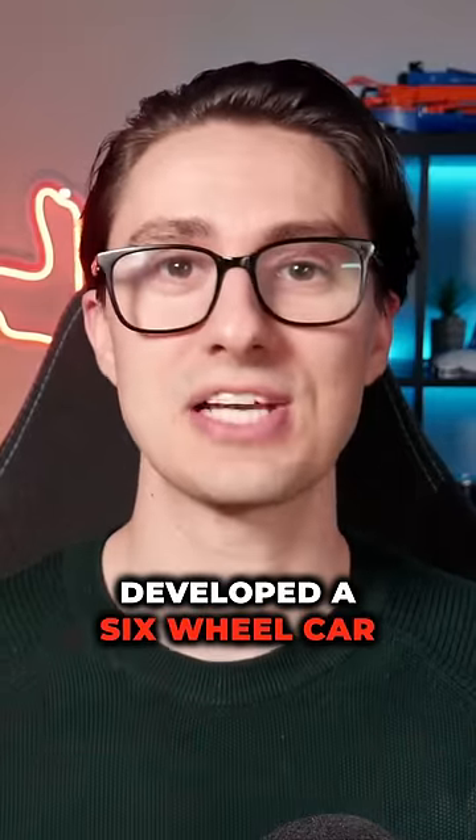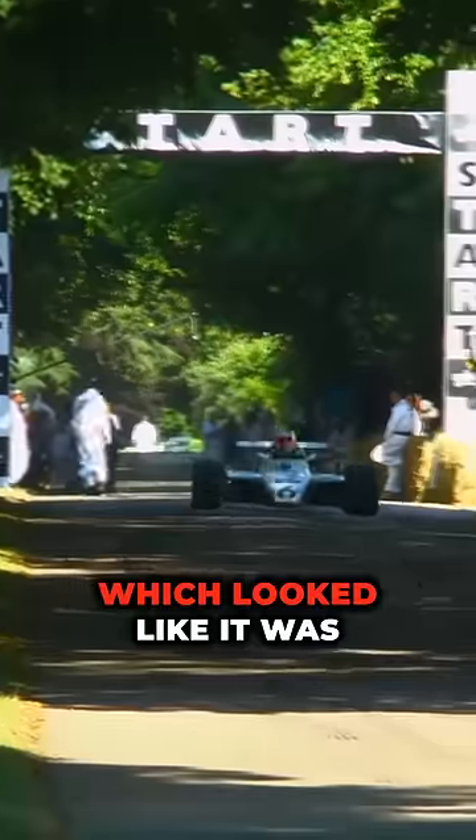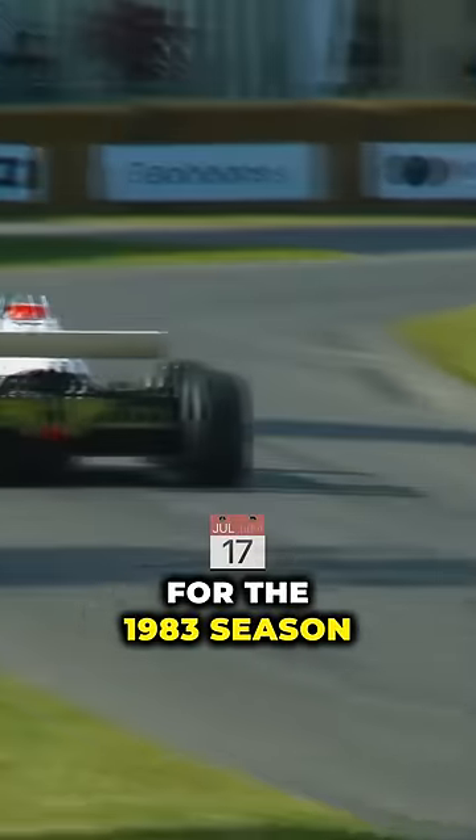However, Williams developed a six wheel car for better grip and aerodynamics in 1982, which looked like it was going to be a huge step forward and actually be an incredibly competitive car. But the governing body then banned six wheel cars for the 1983 season, signalling the end of such innovations in Formula 1.